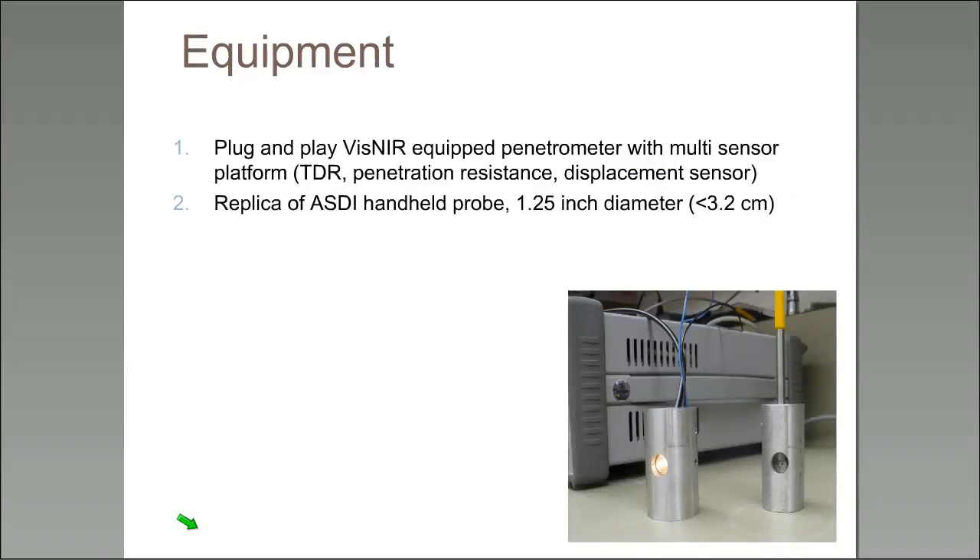With the water content problem addressed, we needed to tackle equipment. Yufeng Gu's expertise was key — we wanted a plug-and-play penetrometer. Yufeng developed prototypes iterating back and forth with David Brown: David would make a prototype, find problems, we'd make a prototype, talk to David, and so on until we both had something we liked.